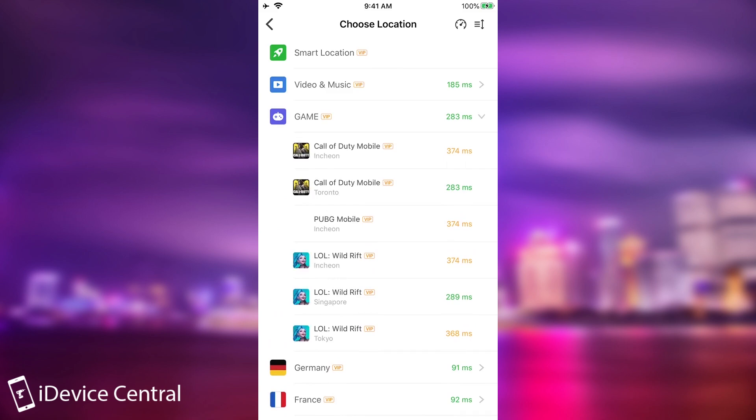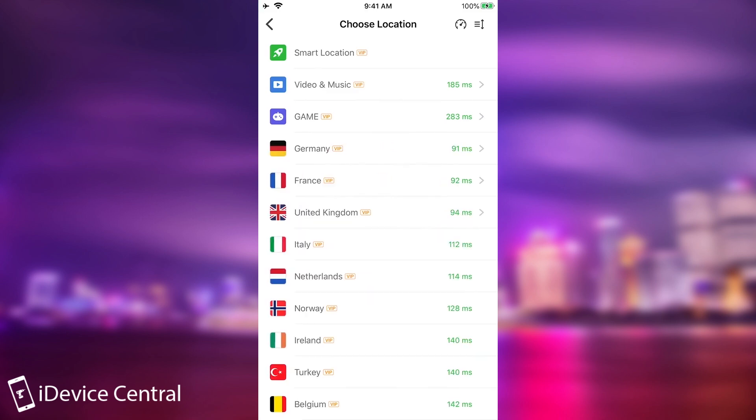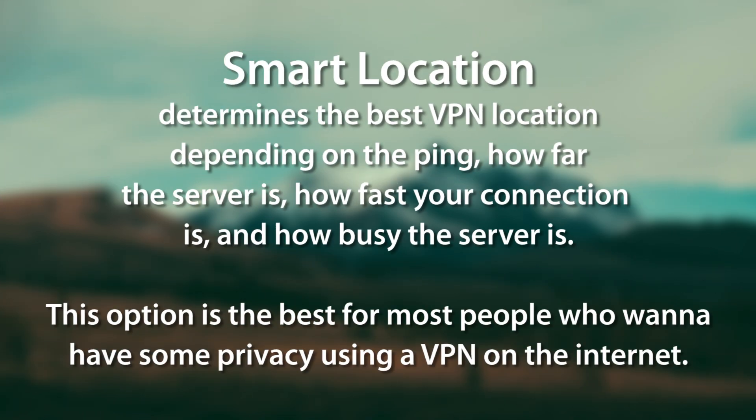Same thing for games — if you open that category, you get multiple types of games, and it gives you locations like Tokyo, Singapore, Toronto, and so on. You also have smart location, which basically chooses one for you depending on the ping and what you're going to use it for. So this is actually a very good VPN in terms of that.